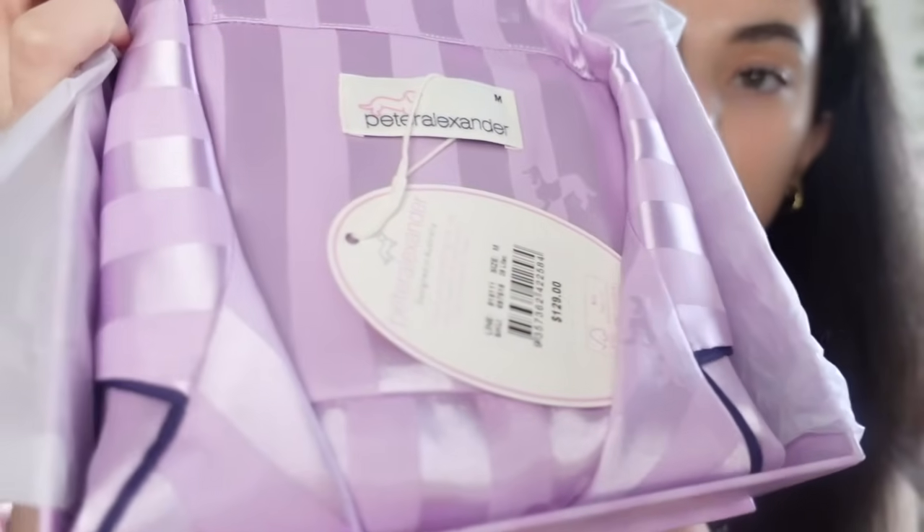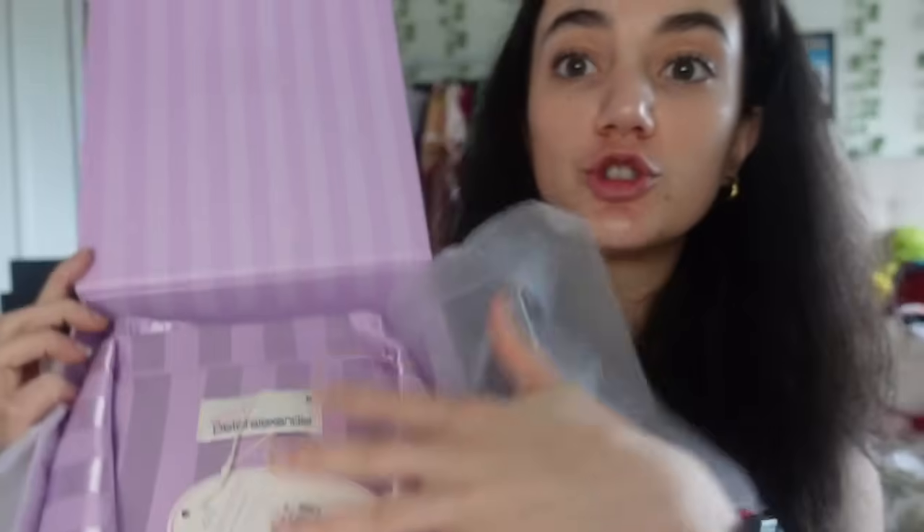Next I got the Peter Alexander lilac poly satin set - it is so pretty. It's one of the most popular colors since they released it this year. I love that purple color.